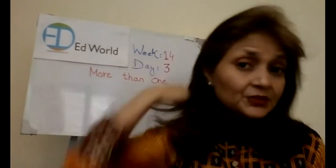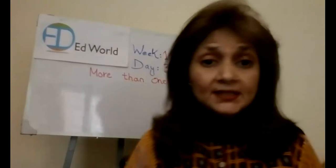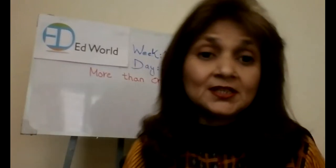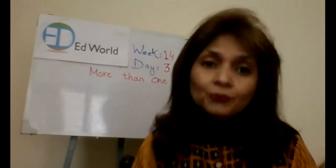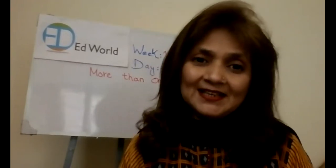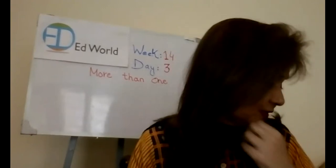So which day is today? Today is the third day of week 14. And this is your literacy class, and here I am, Ms. Shaista, taking your literacy class. So, ready for the class? Go.